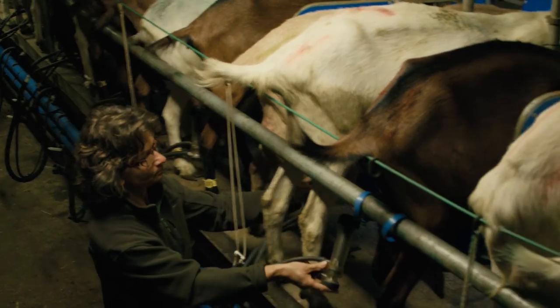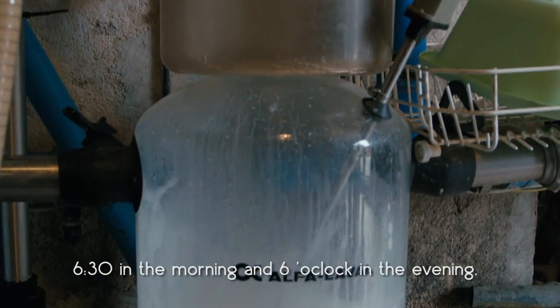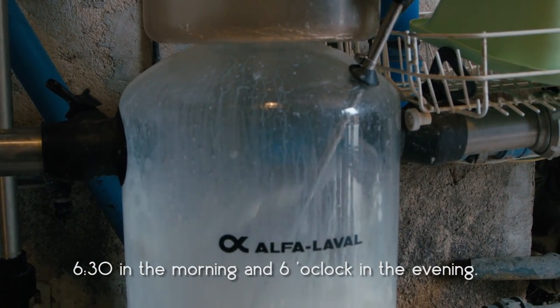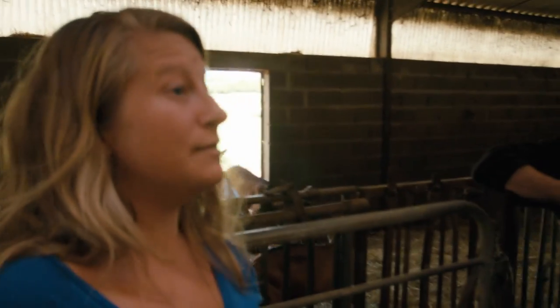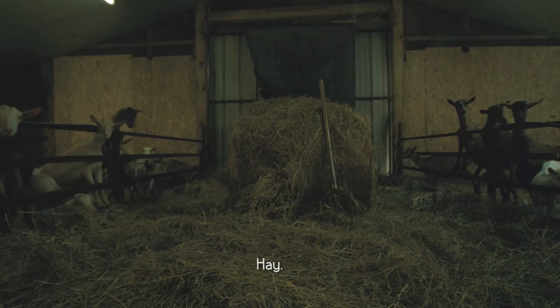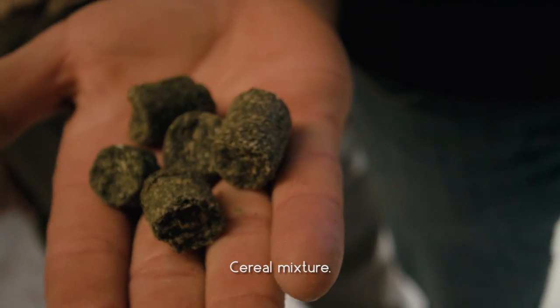And how often do you milk them? Twice a day? Even the goats must consume a diet of at least 75% locally sourced food. Can you show me what they eat? Du foin. Du maïs et du granulé, mélange de céréales.